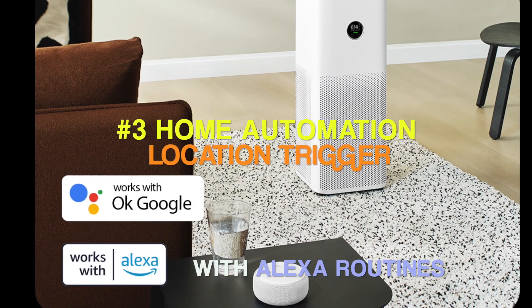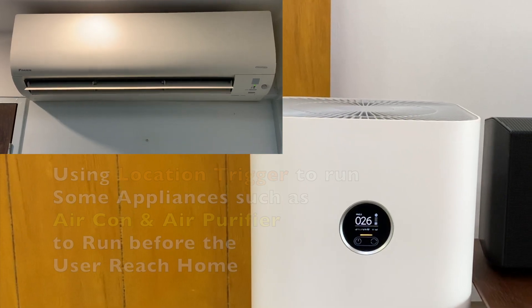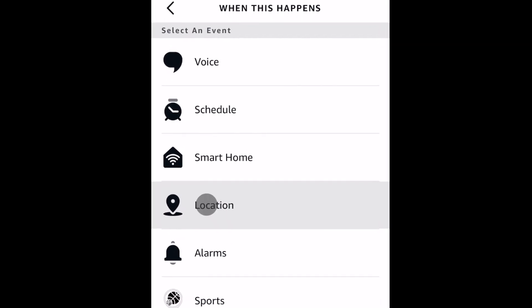Let's have a look at the third home automation: the location trigger. There are some appliances such as air conditioner and air purifier that you want to run before you reach home. You can achieve this with the location trigger automation via Alexa routines.